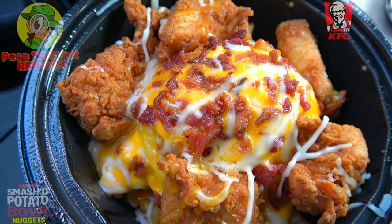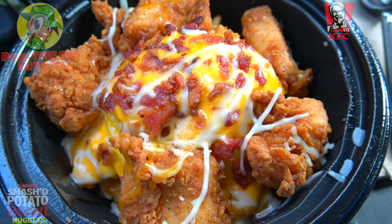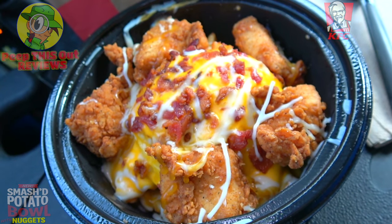This is actually an upgraded version you're looking at here, with five nuggets — a lovely situation of comfort food goodness. How could this not be awesome? Let me see if I can confirm the awesomeness for you. This is the all-new Smashed Potato Bowl with nuggets from KFC — let's peep out this flavor.